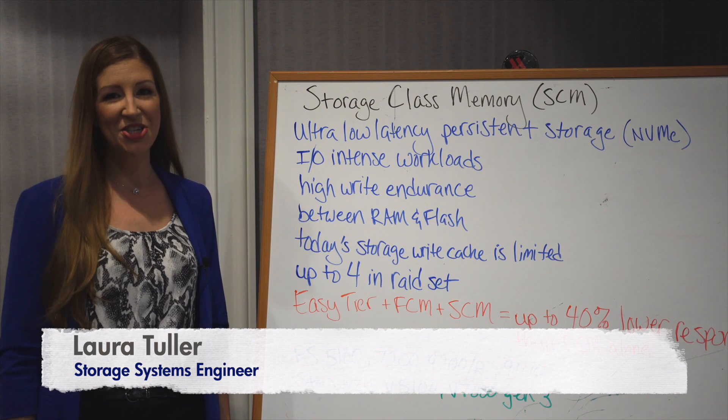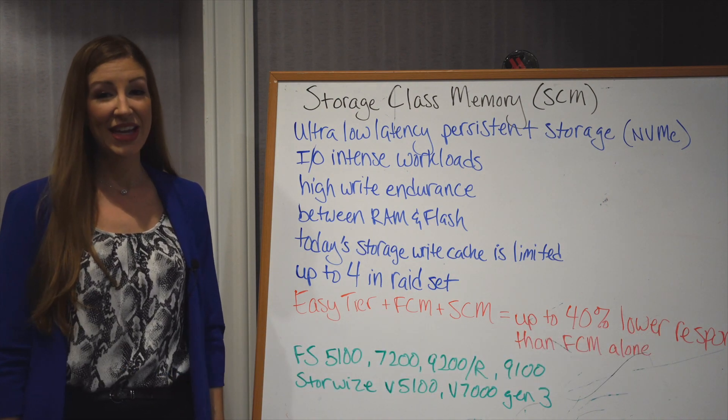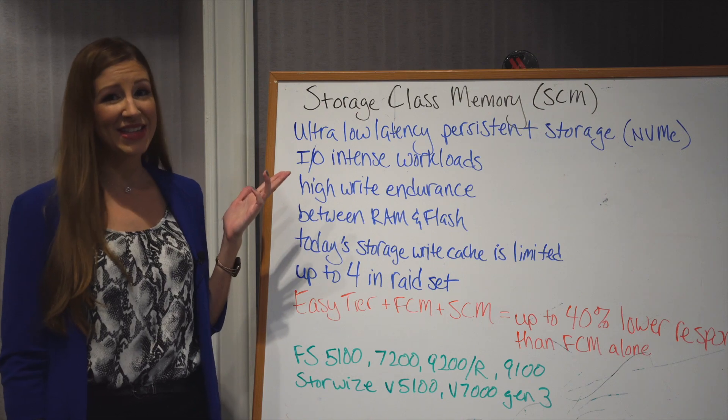I'm Laura Tuller, Storage Systems Engineer for Mainline Information Systems. Today's topic is Storage Class Memory, SCM.